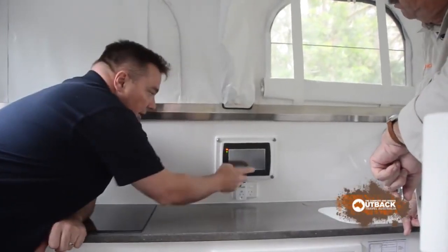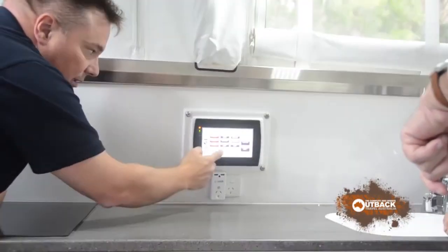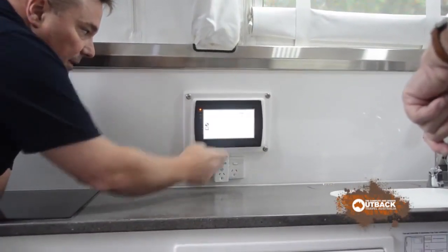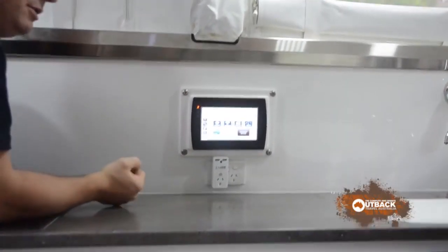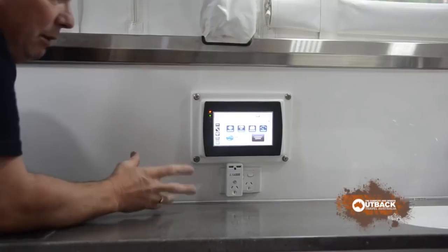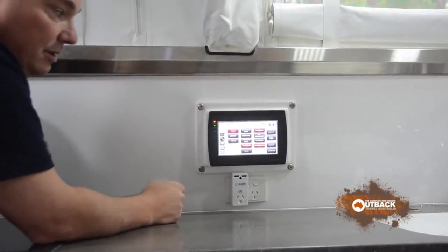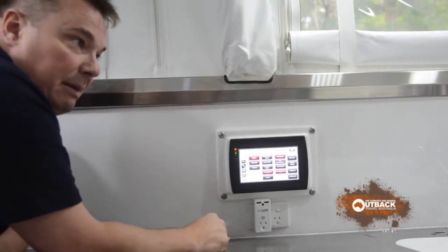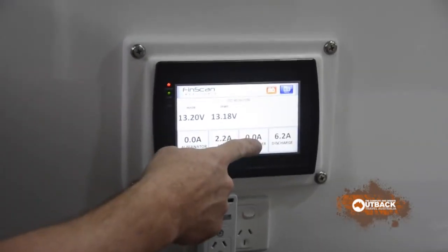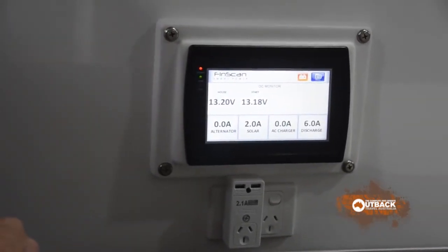When you come in, just touch that and it turns everything on. Your main screen shows lights — bench light, table light, galley light, bed light, shower light, courtesy lights on the floor, and external lights. Come back here and you've got all your temperatures. At the moment we've got our main fridge at minus nine degrees and our rear fridge at minus six. So if you're low on power and want to turn the fridges off overnight, you can just look at the temperatures and shut them down from here. Further across you've got your gauges — at the moment two amps of solar coming in and six amps discharge: that's your two fridges, camera system, touch screen system, lights, and any other electronics.